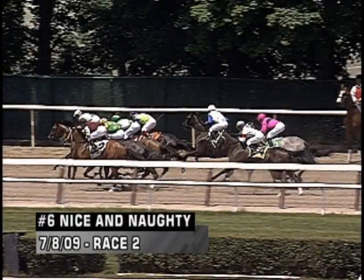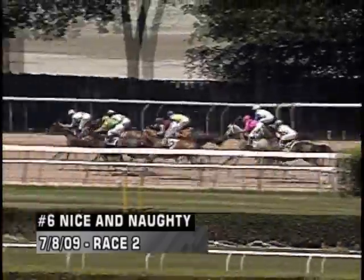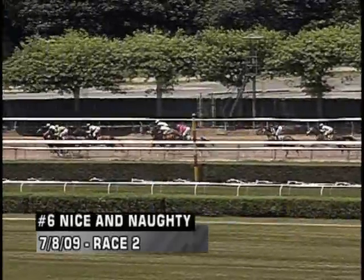These five-furlong races are tricky to watch. There is the six, Nice and Naughty, who does break a little bit slowly, but it's an odd situation — this has been a case forever at Belmont. Because of where they start on the turn, you do not get an accurate view of the gate from the PV cameras.